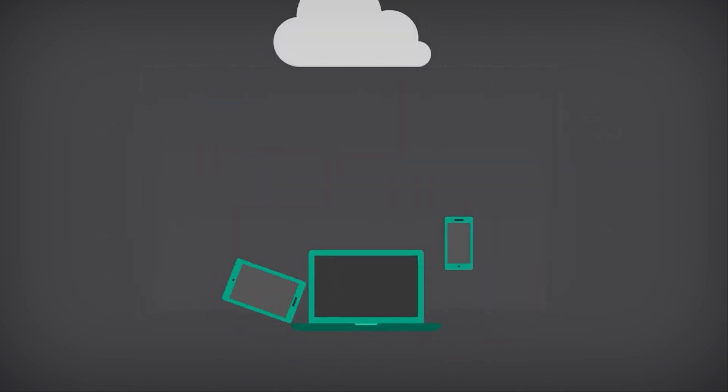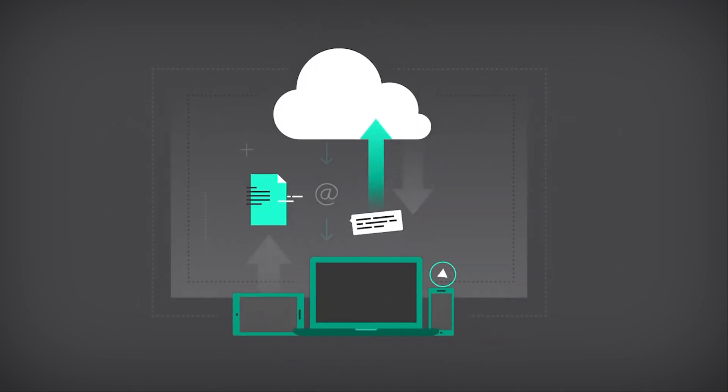Sia's public beta first launched in March 2015, with the live network coming online in the summer of the same year.